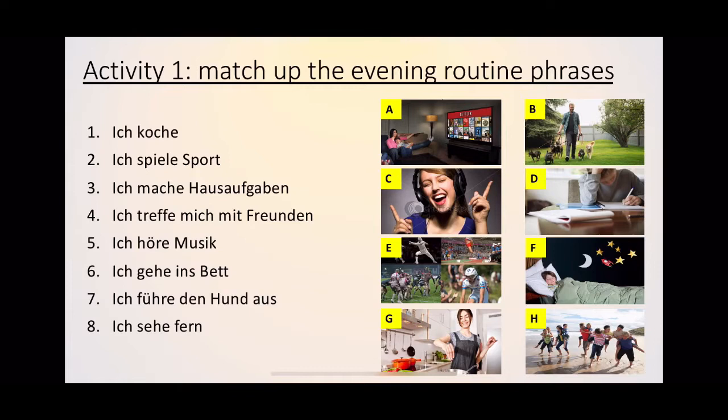The first activity: on the left you have eight sentences in German — these are the different evening routine phrases. On the right you have photos labelled A to H. You're simply matching up the phrase to the photo. Pause the video and then we'll come back and look at the answers. Remember you can check your notes from last week as well.